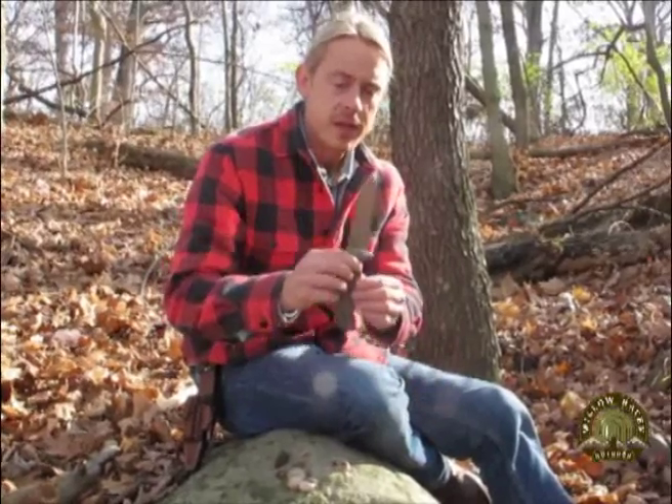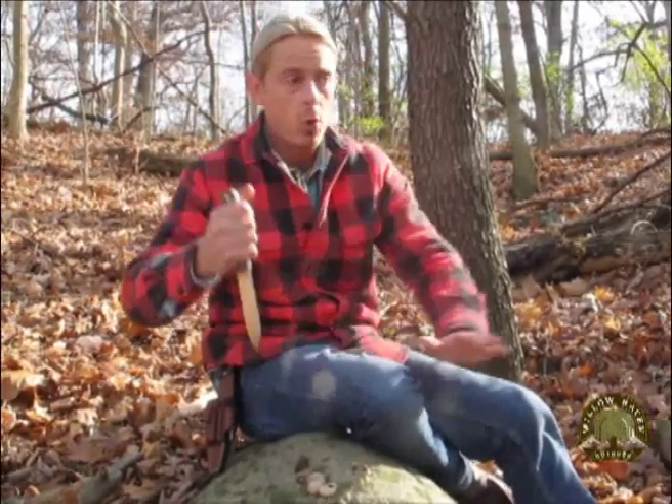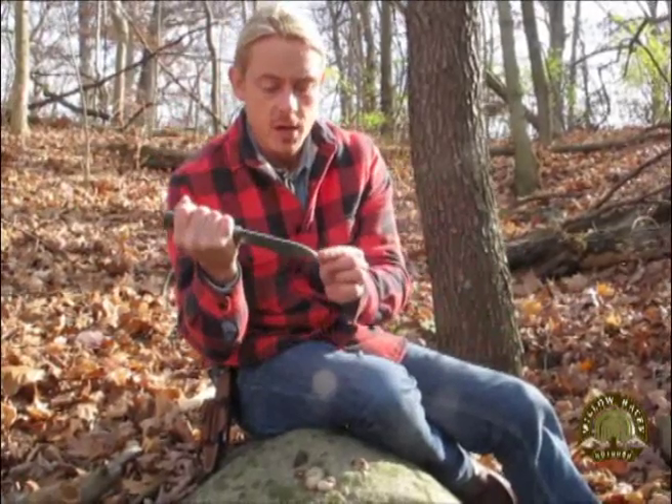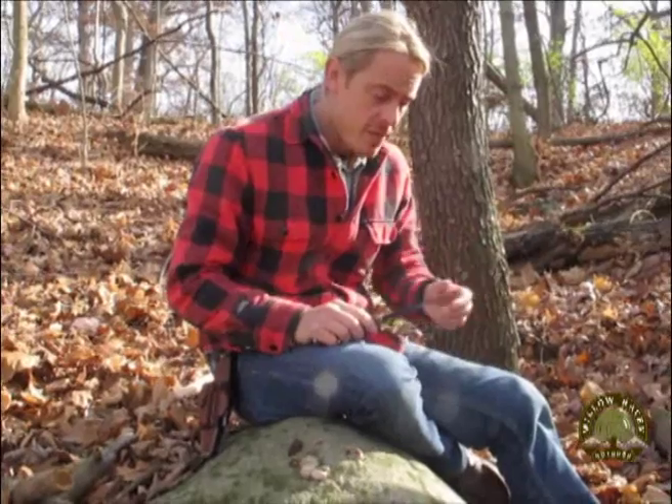Survival knife feature number four: a sharp spear point tip. I've seen many survival knives that have funky tips — whether arced, hooked, angled, or even flat pry bar tips. There are countless reasons why your survival knife should have a sharp spear point tip. Reason number one: self-defense. A sharp pointed tip is much more likely to penetrate thick hide, fur, or layered clothing.